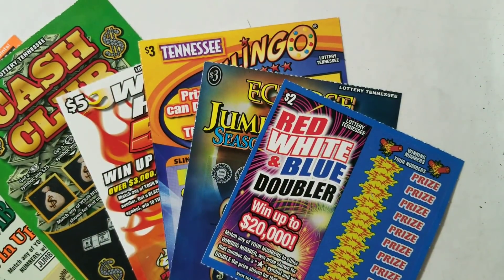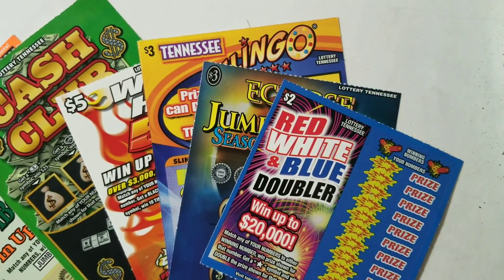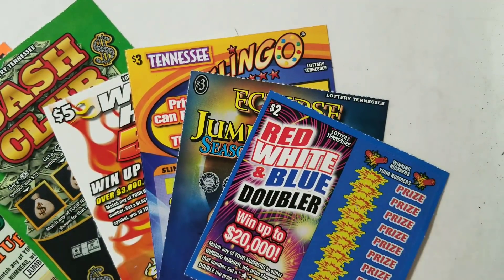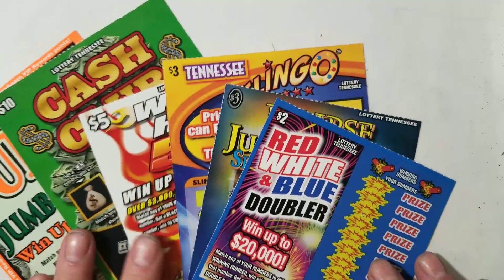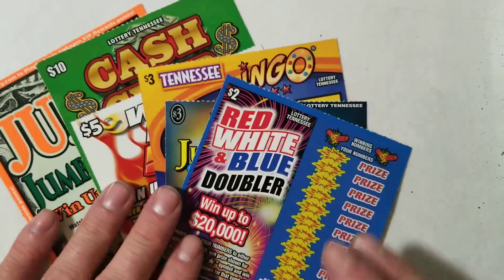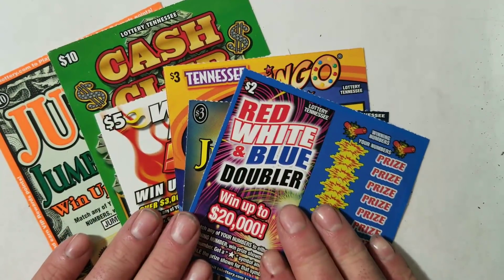We've got fan mail. This is the first of three fan mails from Tennessee — this is the first one to show up, and I know I got two more. Somebody sent me fan mail with certified mail, so I got to sign for that. I went to go pick it up and the place was closed on the inside, so I won't be able to get that until Monday. Alright, so we got a lot of tickets here from Tennessee.